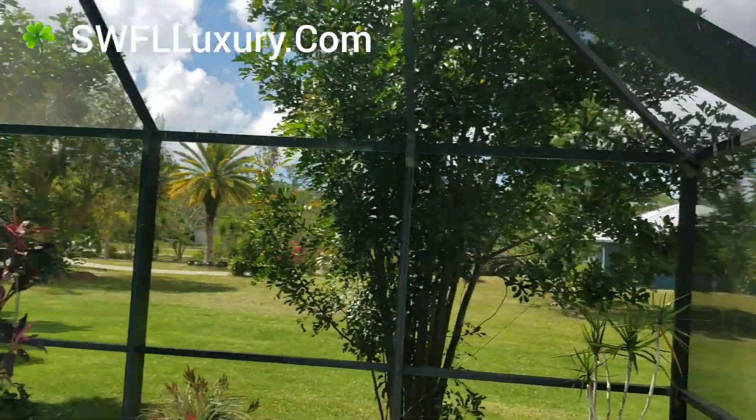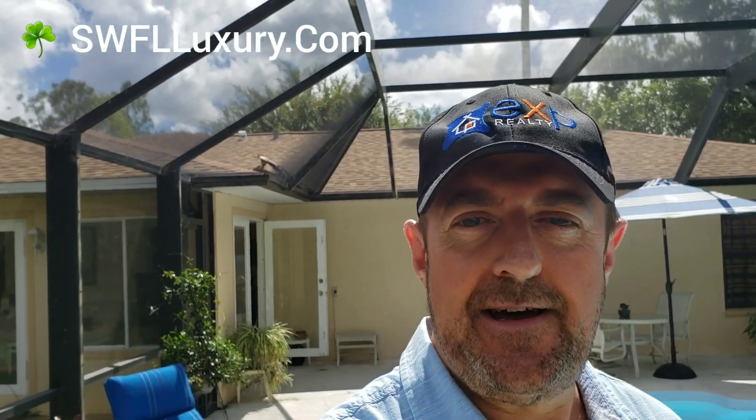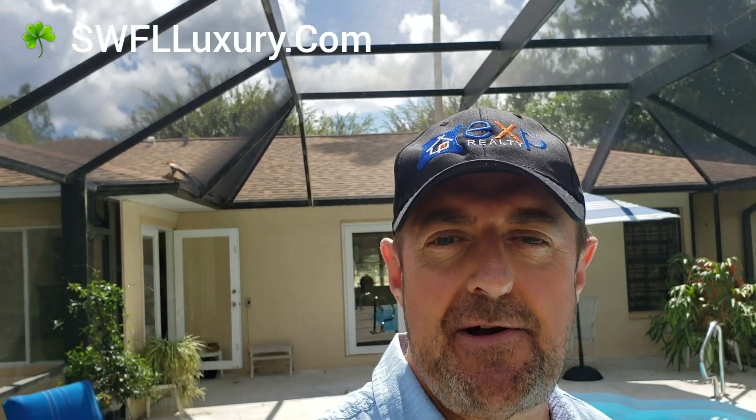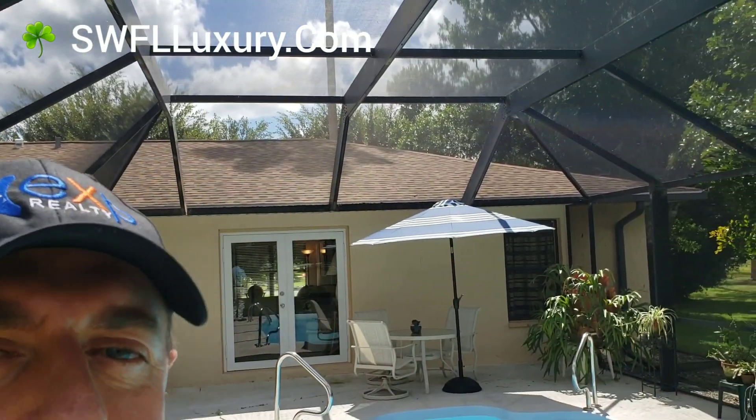Anyway, we're going to put our website up here — swflluxury.com — that'll take you to all our listings. Our open house today is from 1 o'clock to 4pm and we hope to see you later. This is Barry Hoy with the Hoy Team brokered by eXp Realty here in Naples, Florida. See you later — check out the website. Bye!